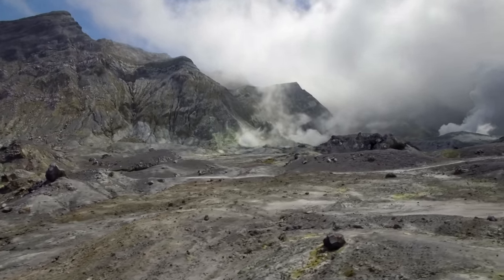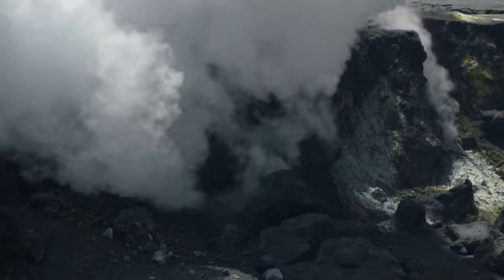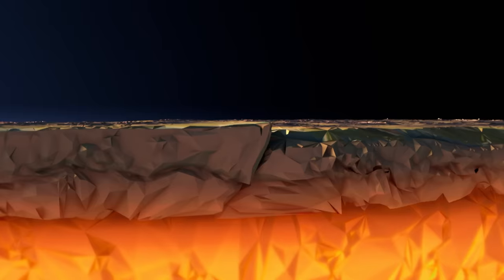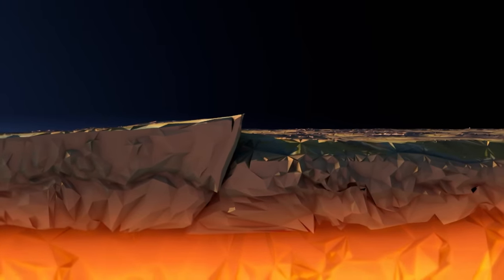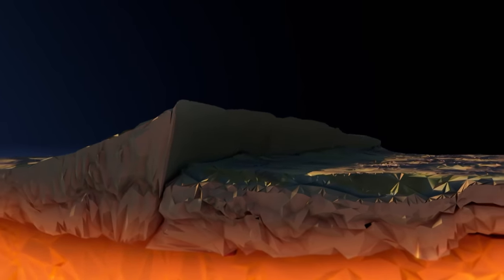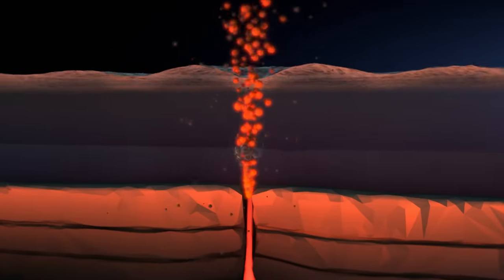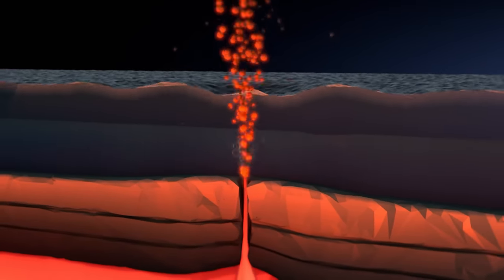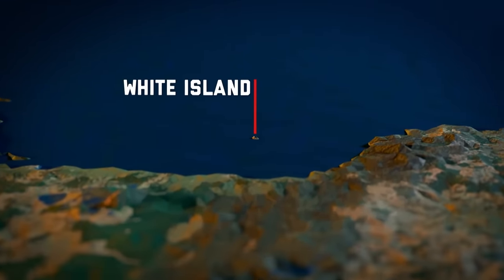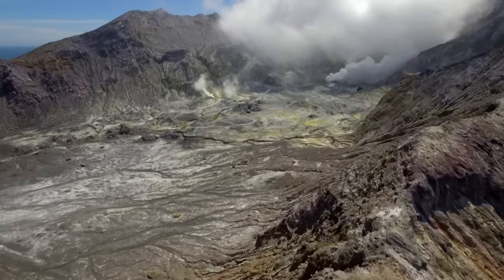Some of New Zealand's volcanoes are dormant, but many are active. Mount Titiroa was formed as New Zealand began to separate from the supercontinent Gondwana. As New Zealand continued east, the Pacific Plate was forced beneath the Australian Plate, melting it. This formed magma, which rose to the surface at multiple points to form active volcanoes beneath the ocean.